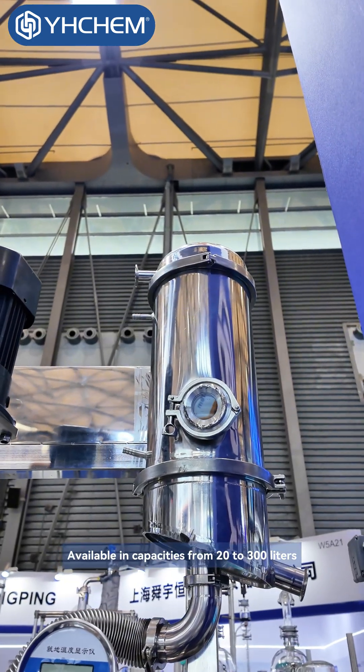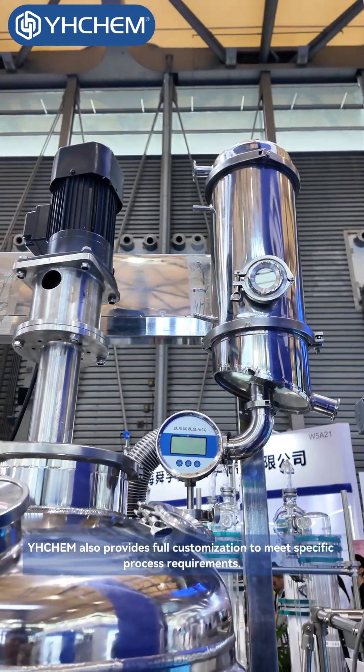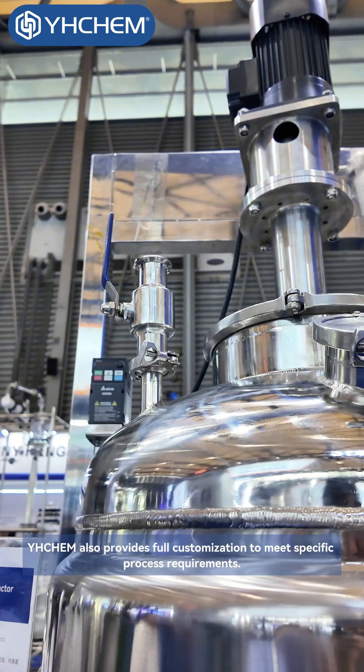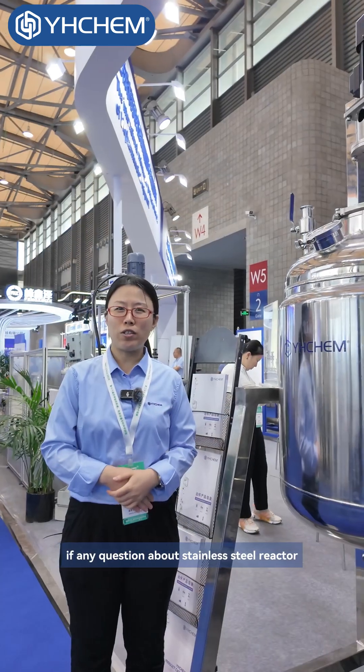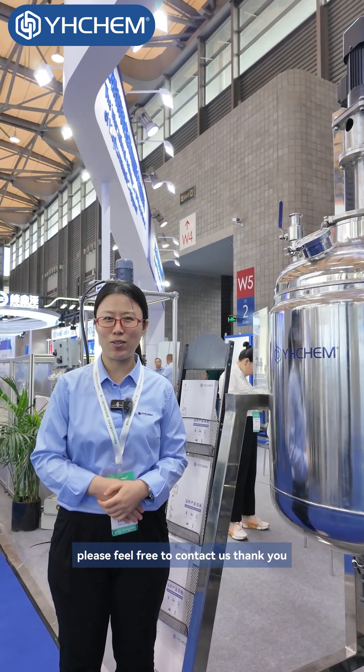Available in capacities from 20 to 300 liters, YH-Chem also provides full customization to meet specific process requirements. If you have any questions about the Stainless Steel Reactor, please feel free to contact us. Thank you.